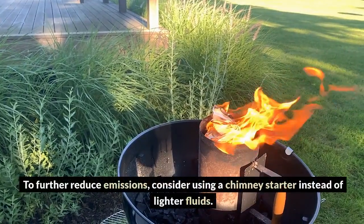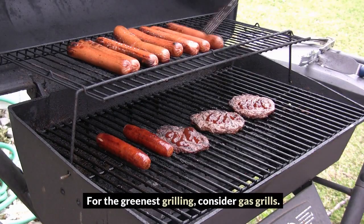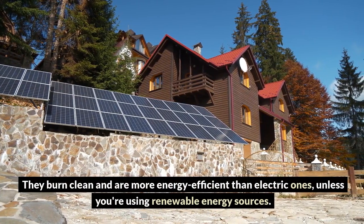To further reduce emissions, consider using a chimney starter instead of lighter fluids. For the greenest grilling, consider gas grills — they burn clean and are more energy-efficient than electric ones, unless you're using renewable energy sources.